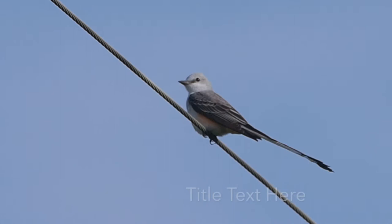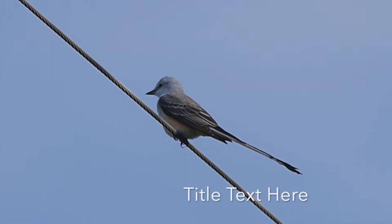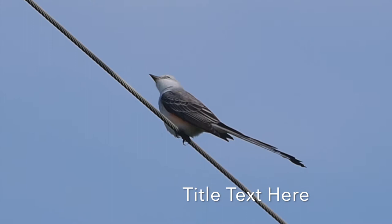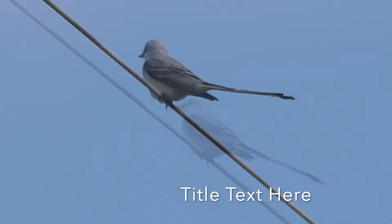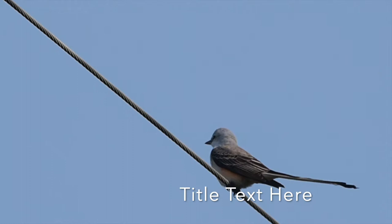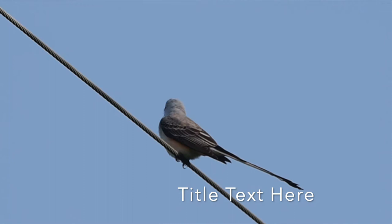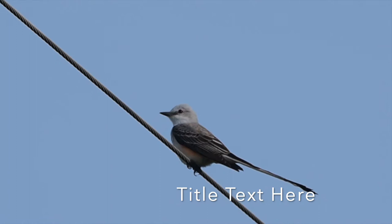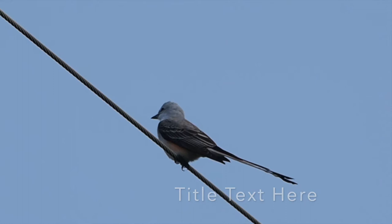Here's a returning scissortail flycatcher — a beautiful, exotic-looking summer resident in central Texas and Oklahoma. In fact, it's the Oklahoma State Bird. This is only the second one I've seen returning this season; the first one was on the drive out here. You can see the long tail where it gets its name, scissortail flycatcher. As I'm watching it I briefly saw a second one, and I'm hearing a cardinal singing. It occasionally makes those little pip calls, probably a contact call. It's so cool to see this returning bird.